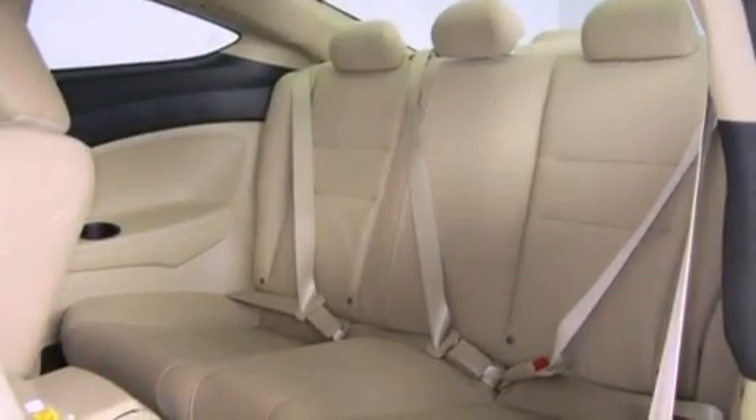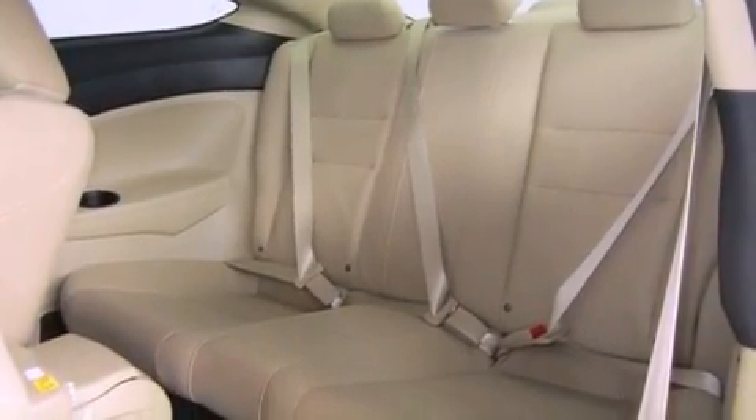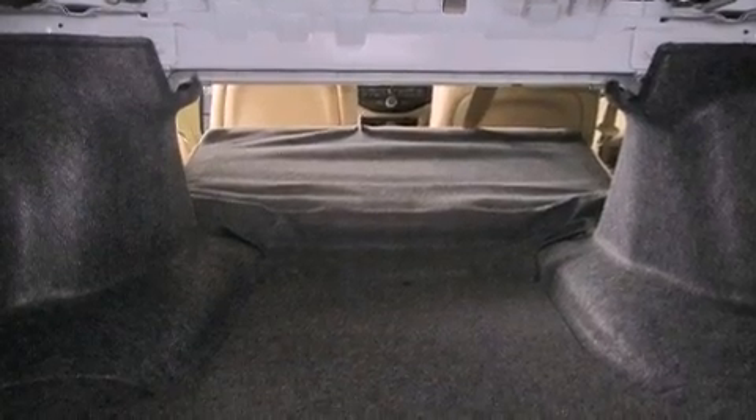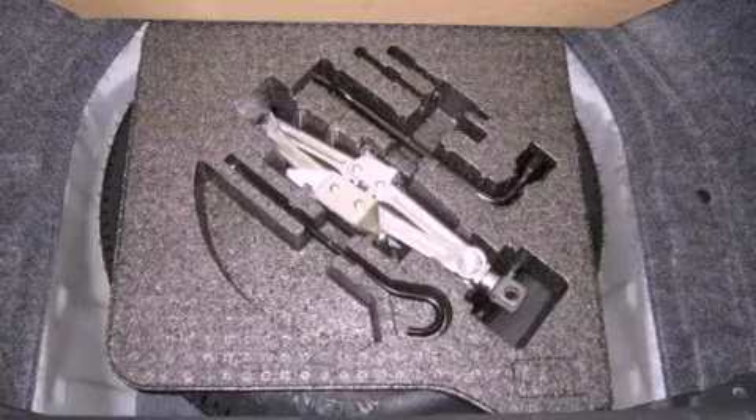The following features are also included: a rear window defroster, keyless entry, a CD player, an electronic throttle, performance tires, a passenger side vanity mirror, an engine immobilizer theft deterrent system, halogen headlights, 12-volt power outlets, and cruise control.